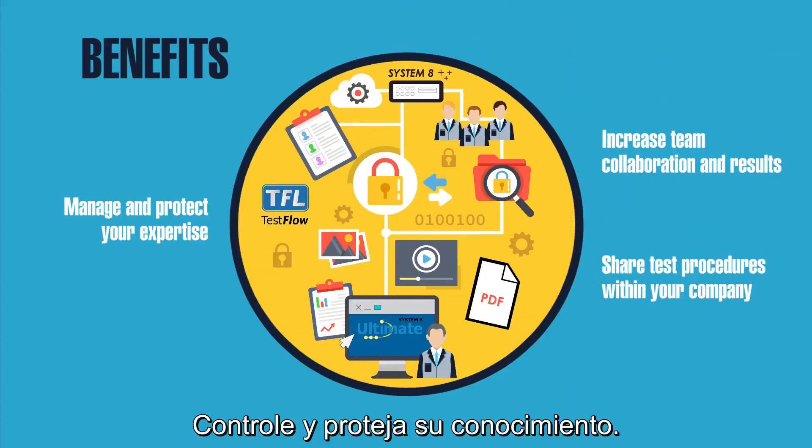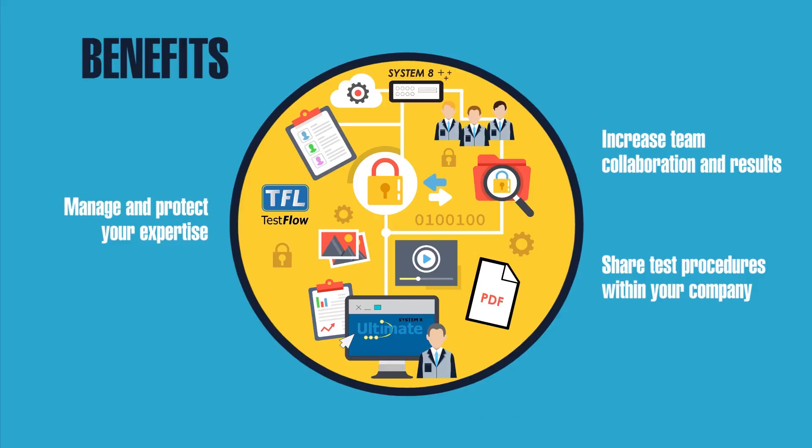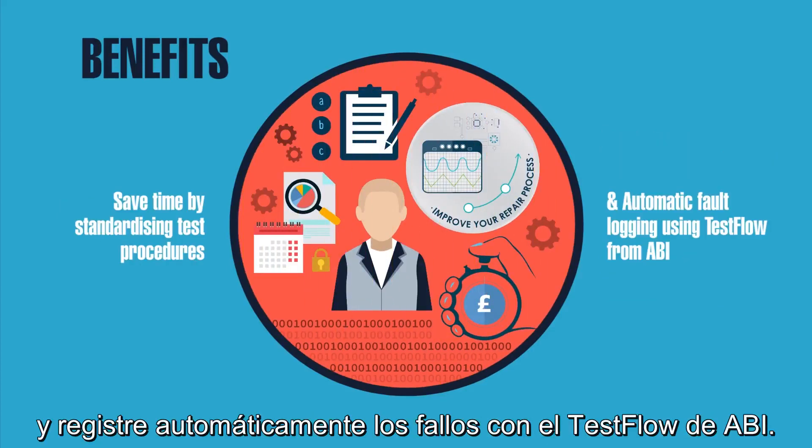Manage and protect your expertise, increase collaboration and results, sharing test procedures within your company. Save time by standardizing test procedures and automatic fault logging using test flow from ABI.